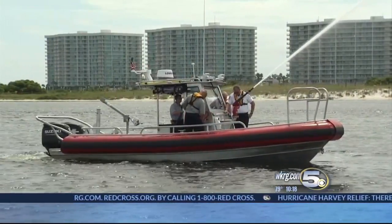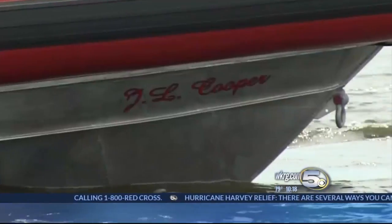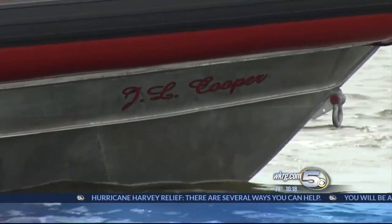The boat came from Anaheim, California, and is named in honor of former fire department captain J.L. Cooper. This is just the latest tool in keeping the fire department in Orange Beach up to date and ready to save lives. In Orange Beach, Debbie Williams, News 5.